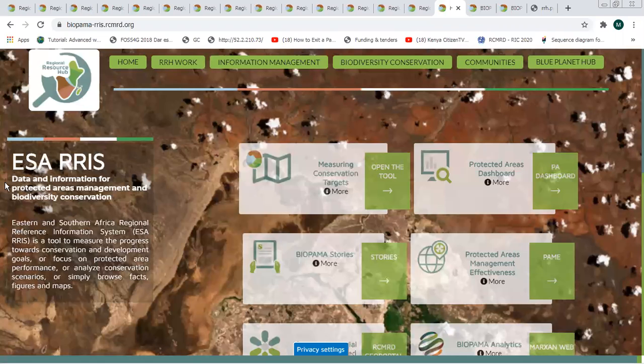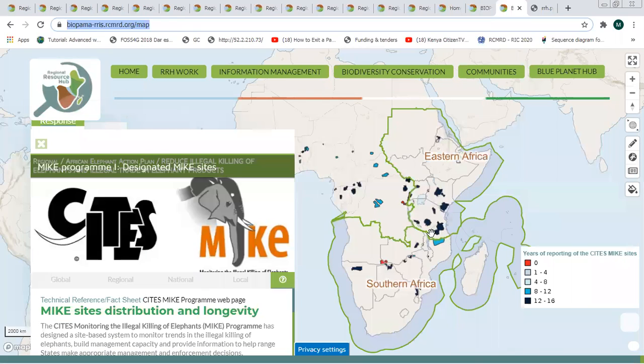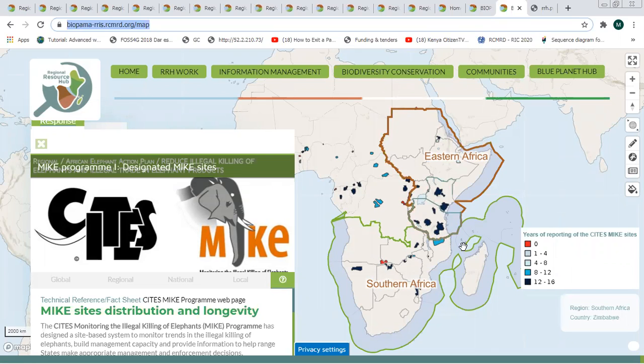We also have the Regional Reference Information System, a tool within the portal that has a broad set of data sets and information useful for tracking various conservation policies with specific indicators attached to them. For example, at the regional level there is a policy on the African Elephant Action Plan, which aims to reduce killing of elephants and illegal trade in elephant products. This portal has data attached to it so you can see the various datasets related to reporting on that policy.